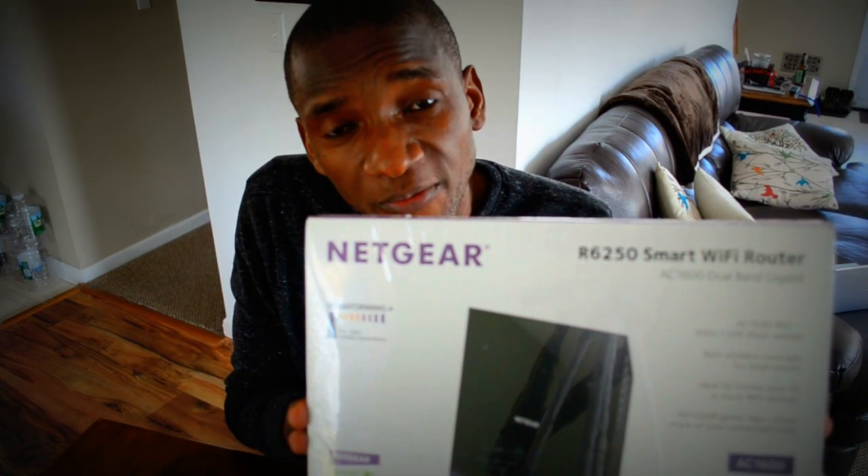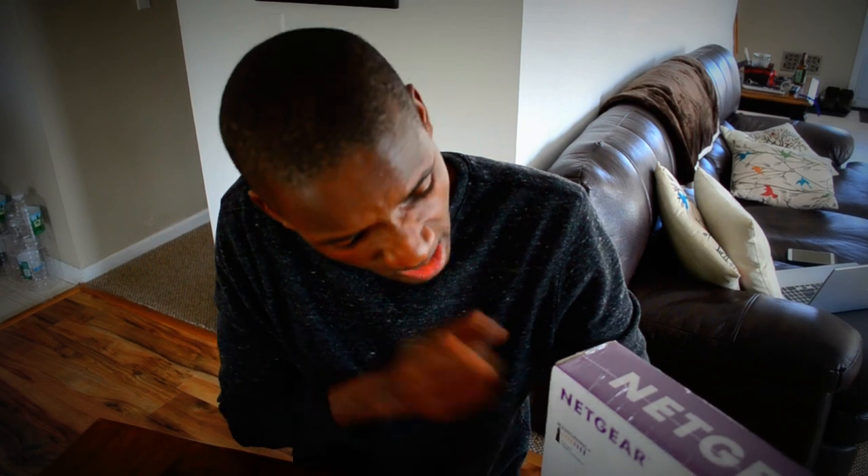I had this one guy — he had a PlayStation 4, same issue, not connecting to the wireless network. He had a really old Cisco wireless router. I changed it out, put in a Netgear 6250 with the AC beamforming technology, and it came right up. The PlayStation connected just fine and was working perfectly.